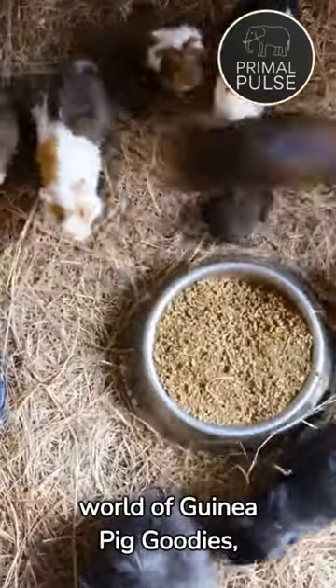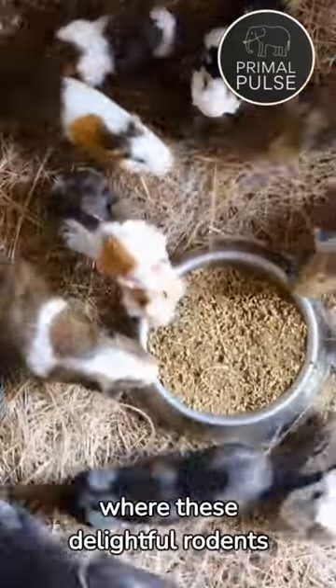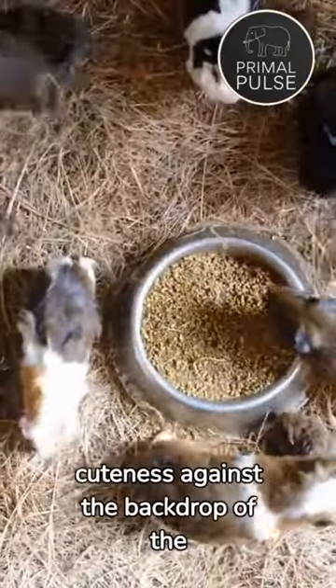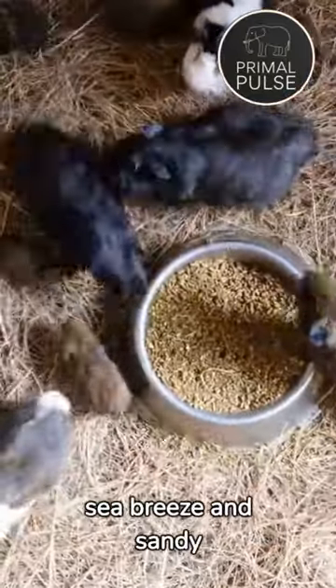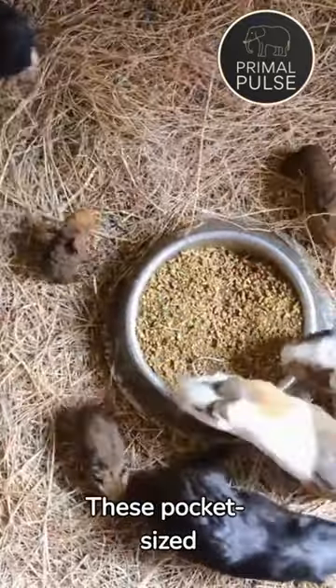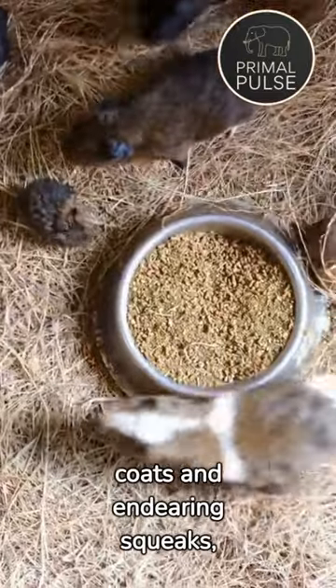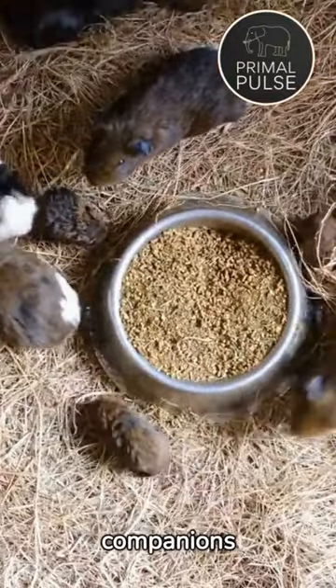Welcome to the enchanting world of guinea pig goodies, where these delightful rodents frolic along the shores, showcasing their cuteness against the backdrop of the sea breeze and sandy beaches. These pocket-sized beachcombers, with their fluffy coats and endearing squeaks, make for the perfect seaside companions.